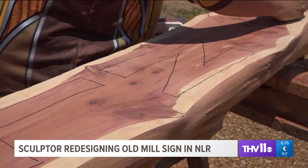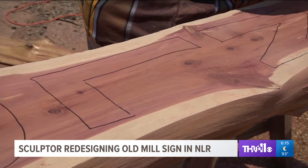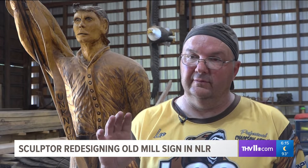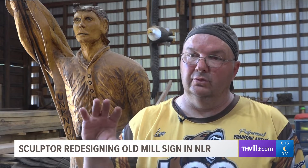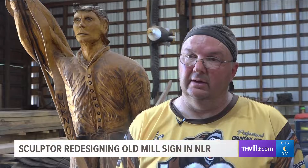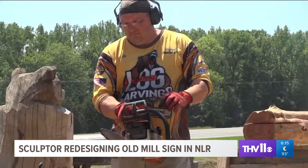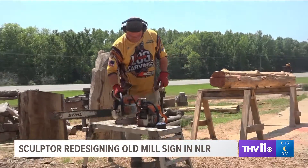His latest project is a new sign for the Old Mill in North Little Rock, one that he previously did back in 2018. "At the very top, I actually carved the Old Mill into the log and that's what we're going to do again. Only this time we're going to use cedar," which is a wood that doesn't rot and has less bug problems. The original log had wound up getting termites.